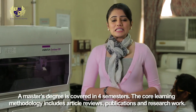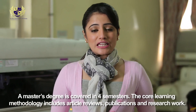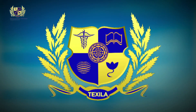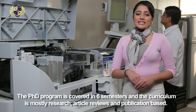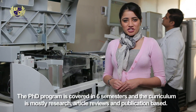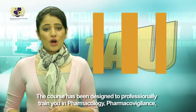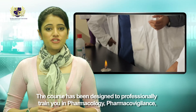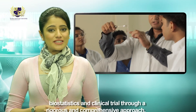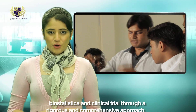The master's degree is covered in four semesters; the core learning methodology includes article reviews, publication, and research work. The PhD program is covered in six semesters and the curriculum is mostly research, article reviews, and publication based. The course is designed to professionally train you in pharmacology, pharmacovigilance, biostatistics, and clinical trials through a rigorous and comprehensive approach.